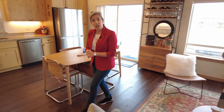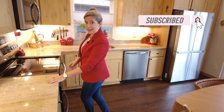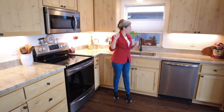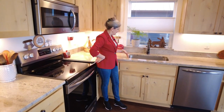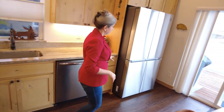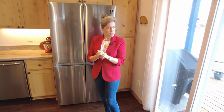We've got luxury plank vinyl on the floors, slab granite countertop, under-cabinet lighting, hickory countertops, and a nice deep stainless steel sink. Updated refrigerator — this is very new — and it's got a little water filter system in there.